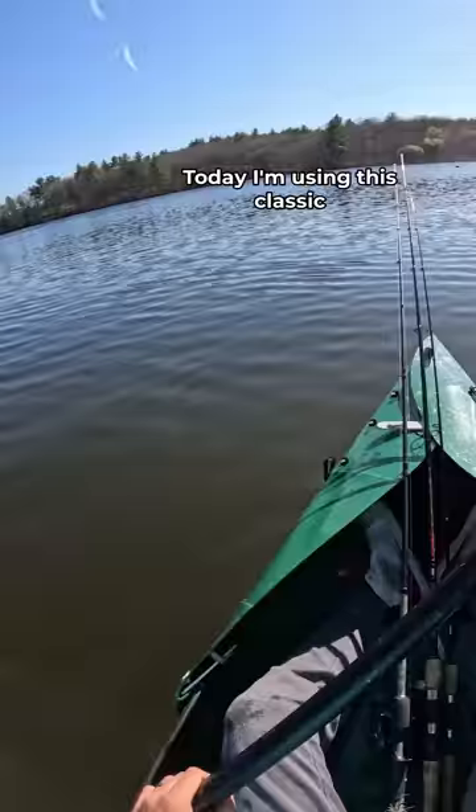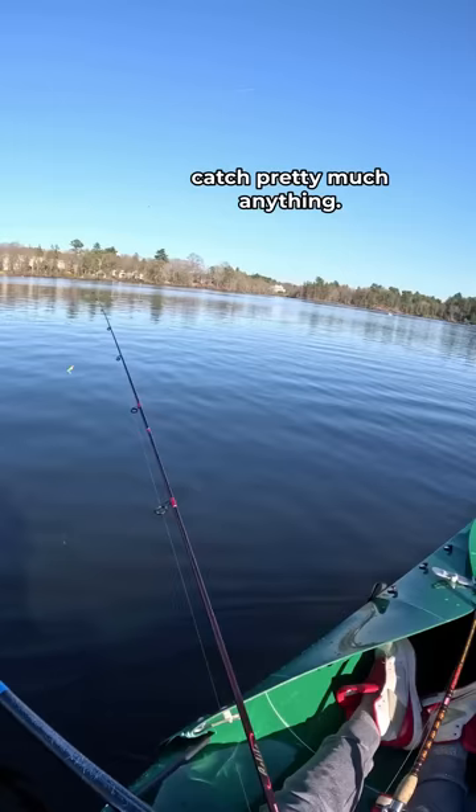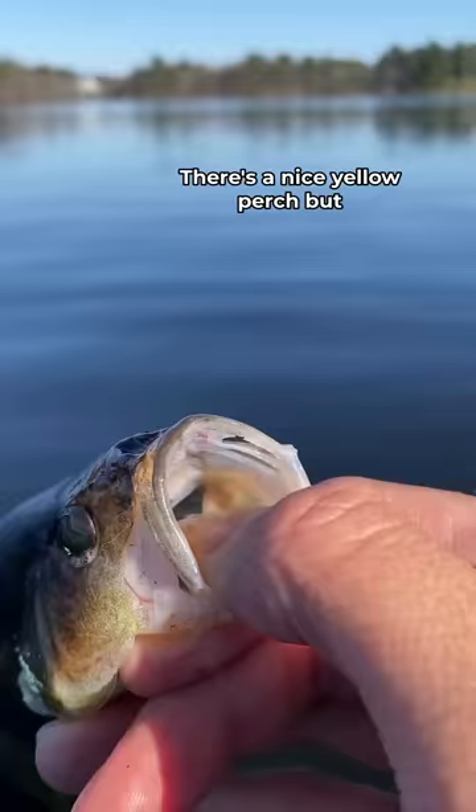Today I'm using this classic chartreuse curly tail grub — a super reliable lure that can catch pretty much anything. I sent that baby out, and sure enough, fish on. That's a perch. There's a nice yellow perch.